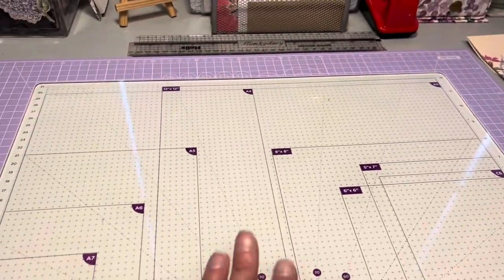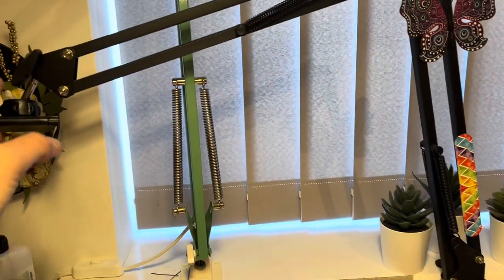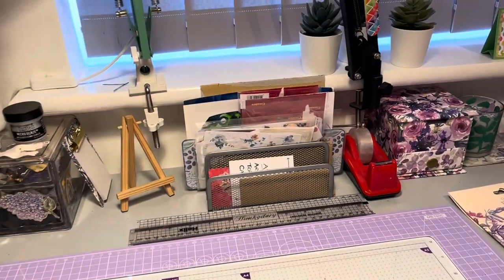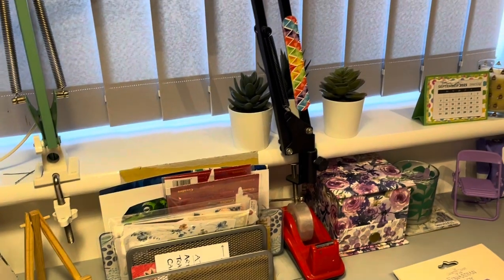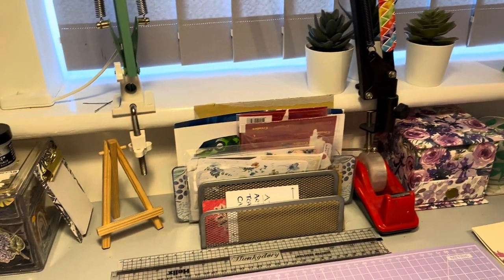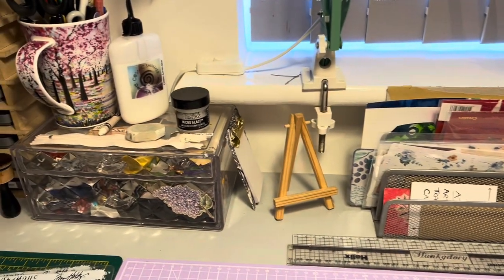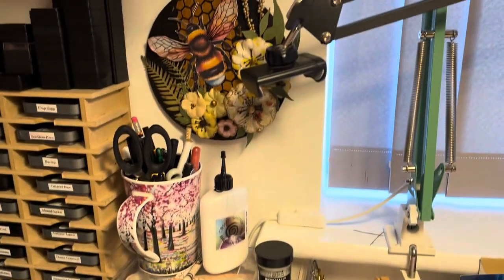This is where I record everything. As you can see, I've got this arm here that swings across which my phone sits in to record. I've closed the blinds just because it's really bright and sunny which is lovely - I don't really want to close it out, but it will just shine in the camera. On here I've just got bits and pieces, odds and ends.